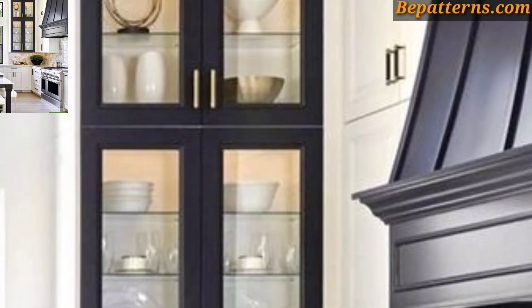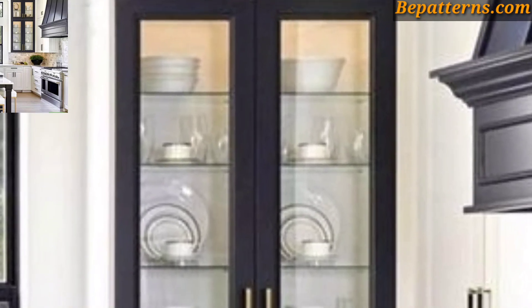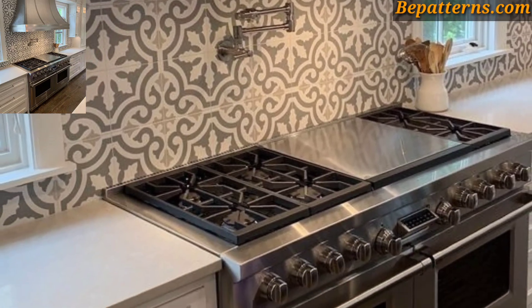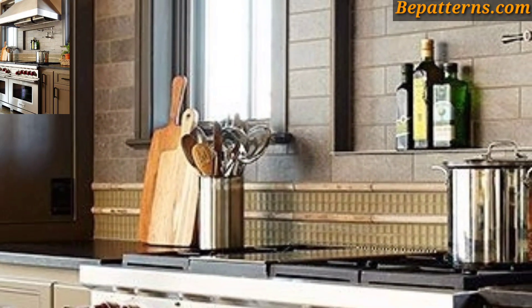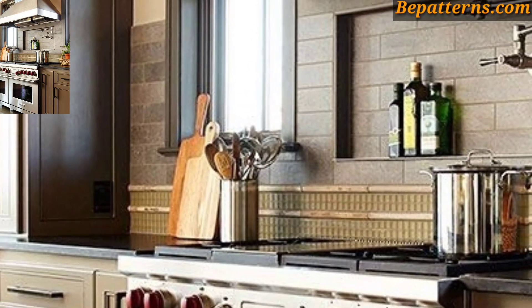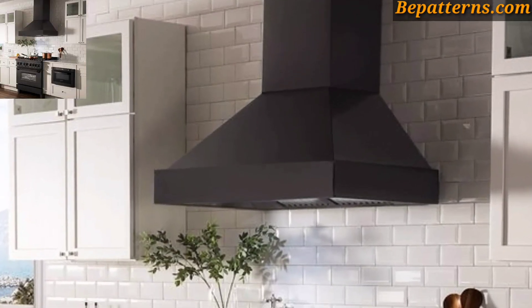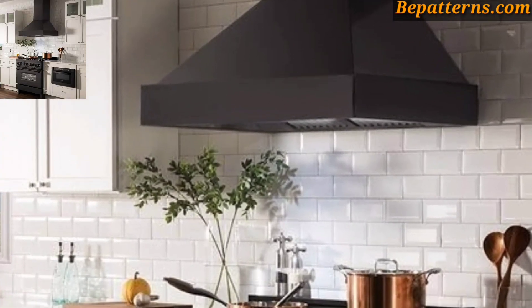Use decorative tile or a tile mural behind the cooking range to create a focal point. This can be a great way to add color and visual interest to the kitchen. For those people who love kitchen cooking range home decoration design ideas, this is a very beautiful and amazing design.